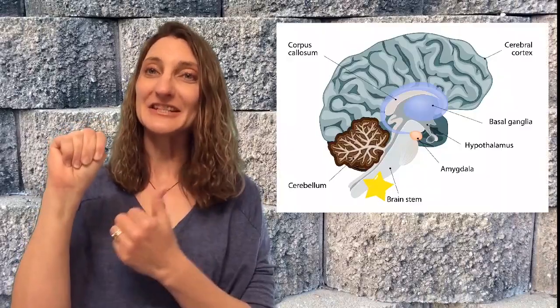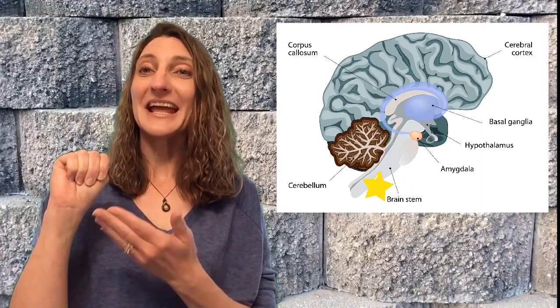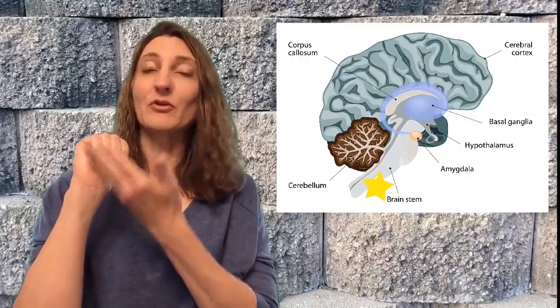Did you know that your hand can be used as a model for the brain? It's true. This idea was first made by a man named Dr. Dan Siegel and I'm going to explain it to you now. For the hand model of the brain, the thumb goes inside crossed over the palm of the hand and then we close down with our top fingers. In this model, our wrist represents the brain stem, which is shown in this picture.